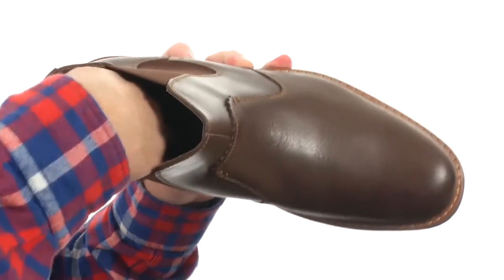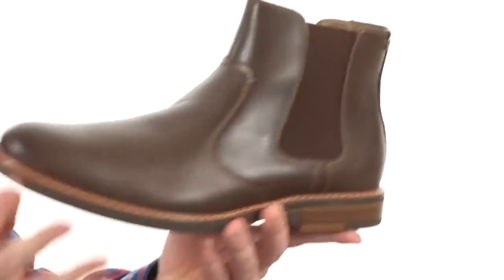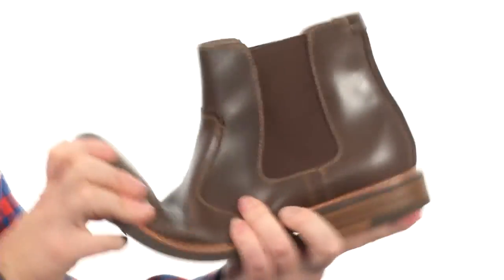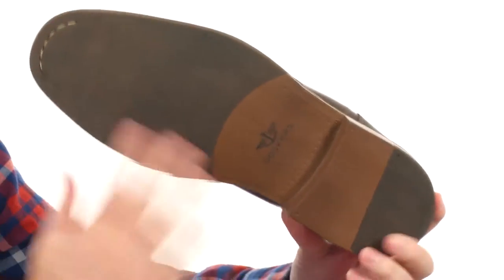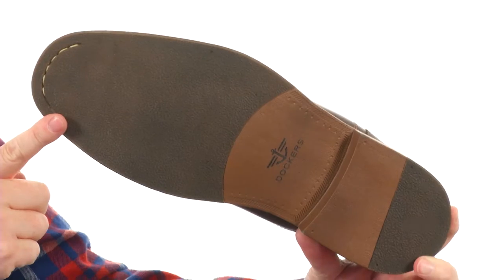There's a cushioned latex footbed in there. It's got some really nice cushioning and a really nice flexibility going on here as well. We got that grippiness up front and the back right where you need it. The Badger does care about your feet.